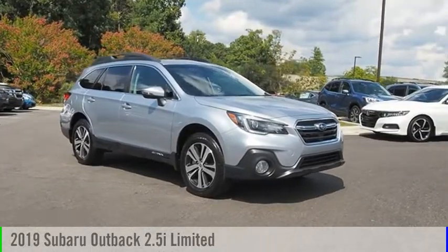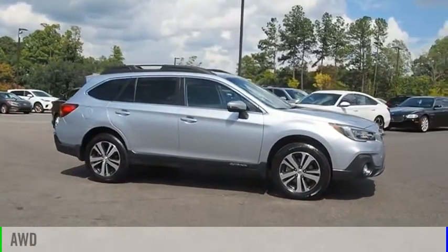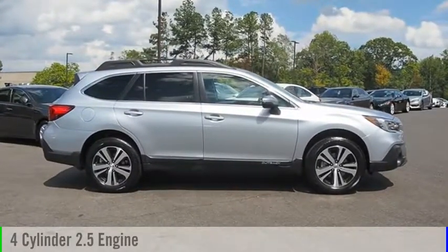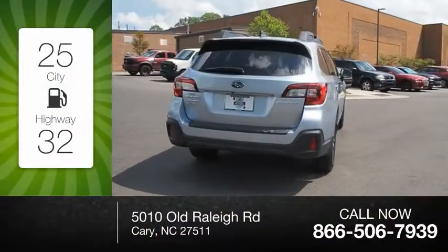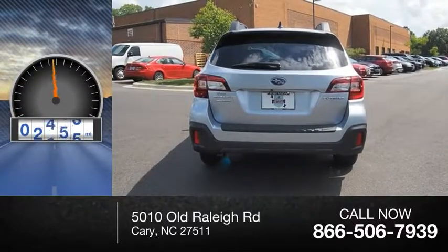Come test drive the 2019 Outback. This vehicle is powered by an all-wheel drive four-cylinder 2.5-liter engine and comes with a continuously variable transmission. Great fuel efficiency saves you money by requiring fewer trips to the gas station. This vehicle has less than 8,000 miles.